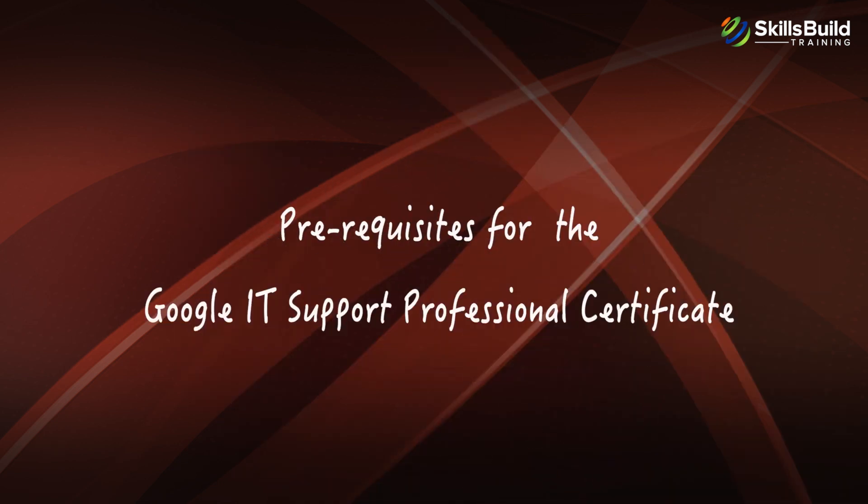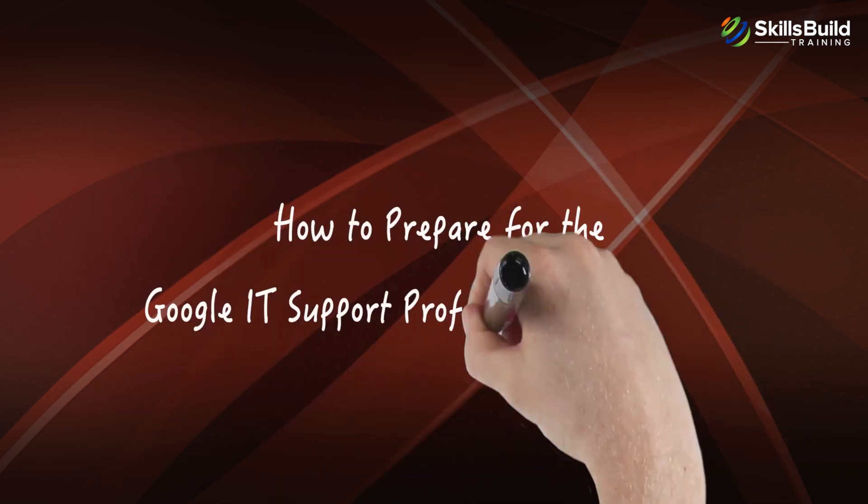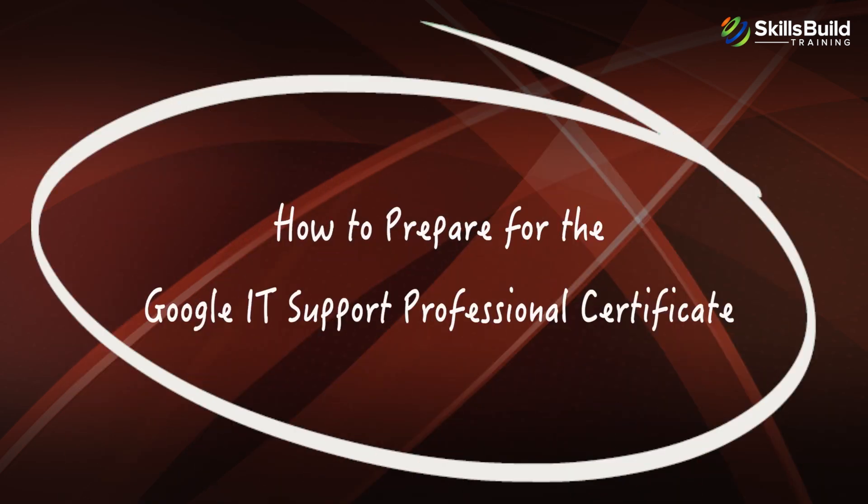Now let's look at the prerequisites for the Google IT Support Professional Certificate. There are no prerequisites or requirements for this certification.